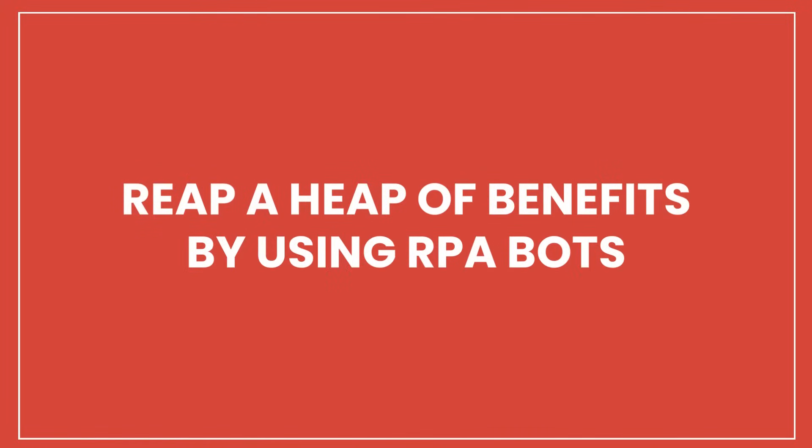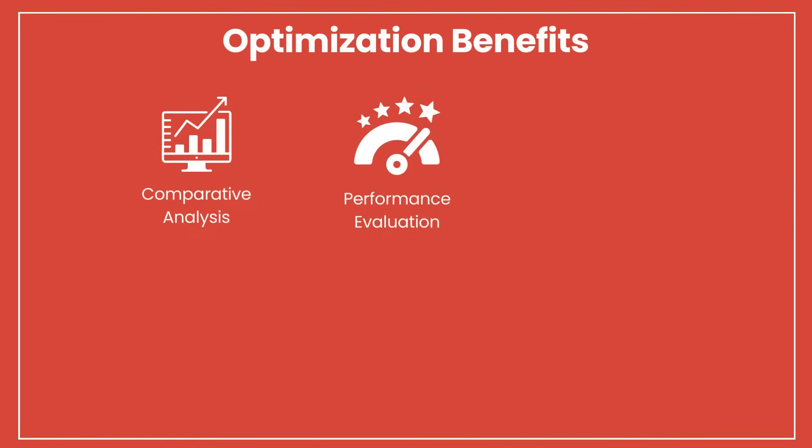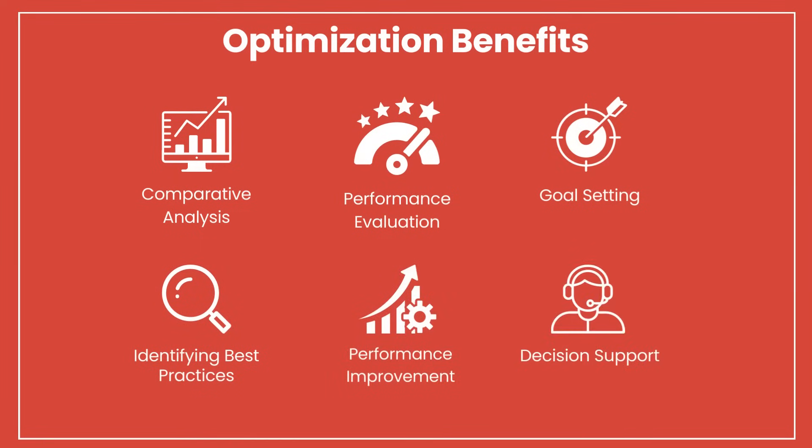Reap a heap of benefits by using RPA bots. Optimization benefits include comparative analysis, performance evaluation, goal setting, identifying best practices, performance improvement, and decision support.